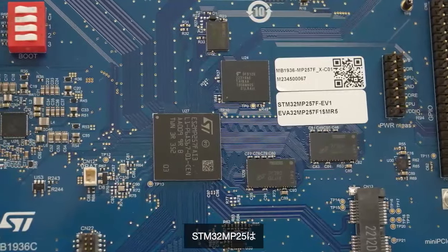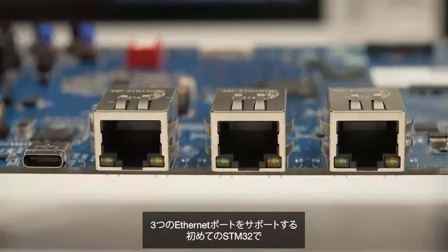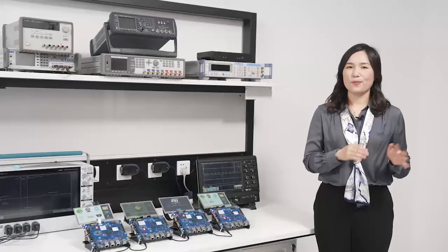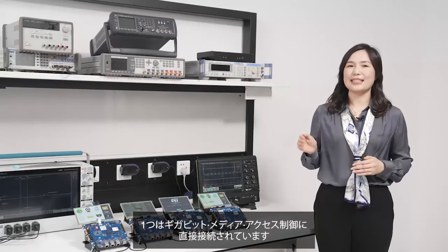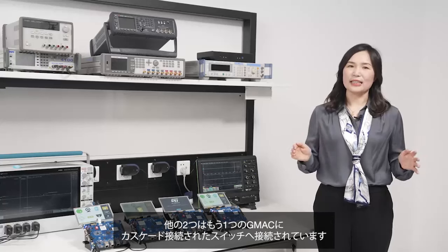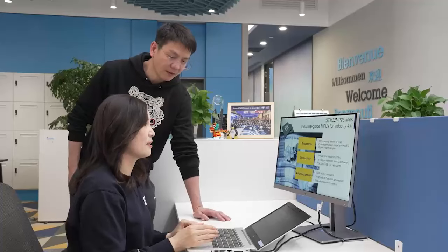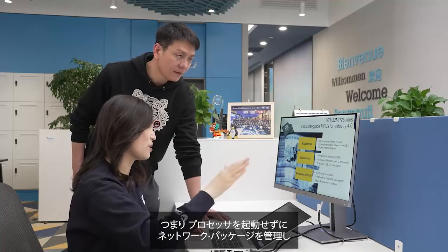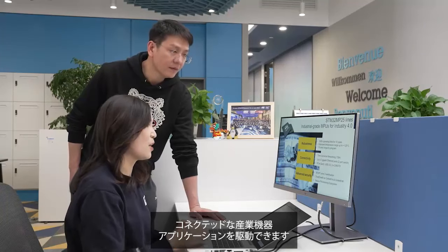Once you get your hands on the STM32 MP25, you will see that it is our first STM32 supporting three Ethernet ports. One is directly connected to the Gigabit Media Access Control or GMAC. The other two are connected to a switch cascaded behind a second GMAC, meaning developers can drive new connected industrial applications by managing network packets without burdening the processors.